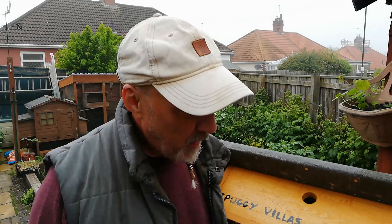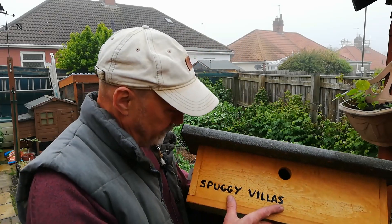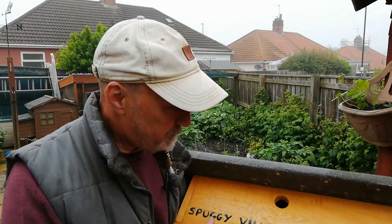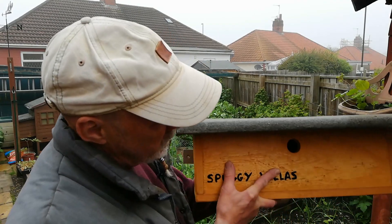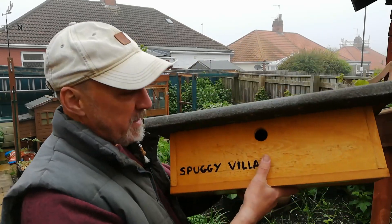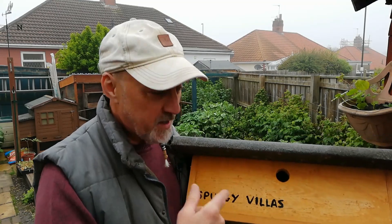On a couple of afternoons I was at a loose end, so with a few bits of scrap wood and odds and ends in the shed I set to building this. Just to explain — in the northeast of England, sparrows are not called sparrows, they're called spuggies. This is a sparrow house, a bird box that has three sections — one on each end and one in the middle — so there are three bird boxes in one.